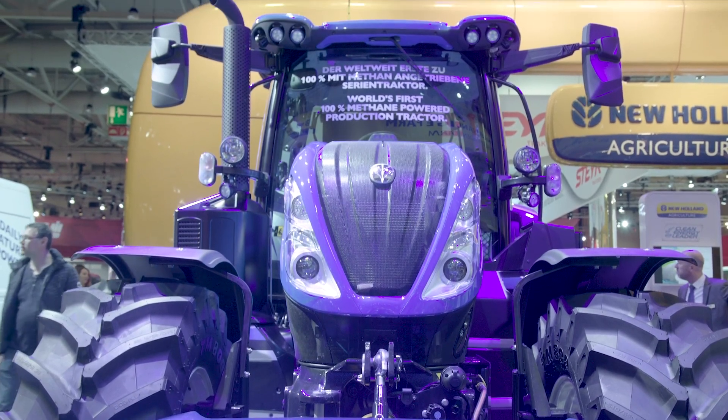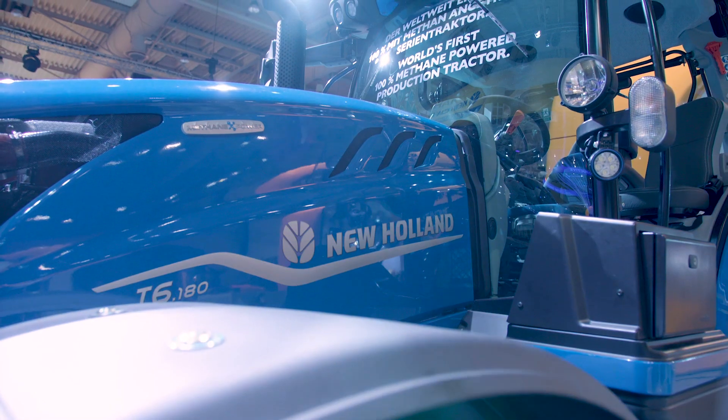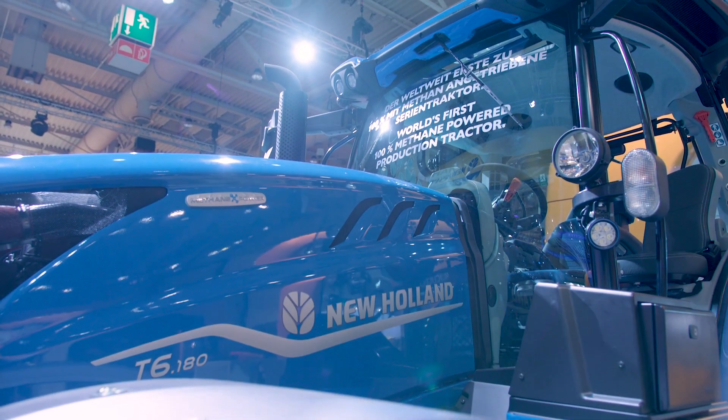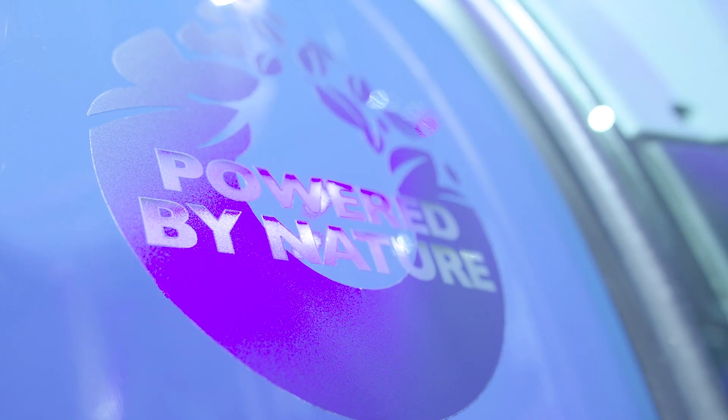The first thing I'd like to mention is that we were awarded the Sustainable Tractor of the Year award for the concept which we showed here in 2017. What we show on our stand today is a full production version of our methane power tractor, ready to take orders.